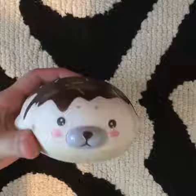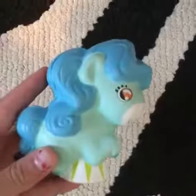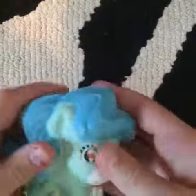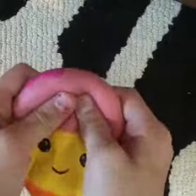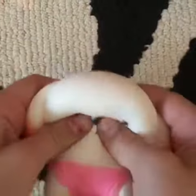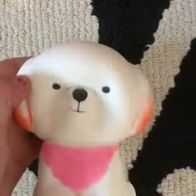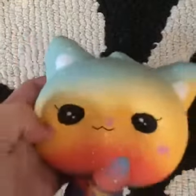First up, my pretty mild chocolate seal. Next up is a Squish Delish pony. Next up we have this ice cream cone — this one has a really nice scent and really nice texture. Next we have this white dog squishy, super soft. Next we have this galaxy cat squishy, a little bit dense but I still love it.